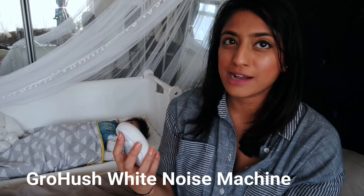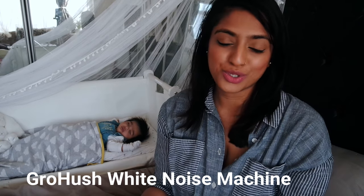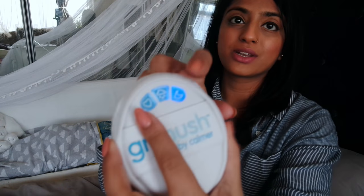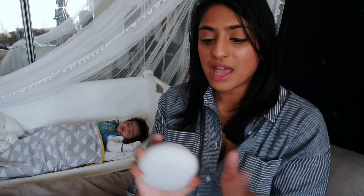We also use a Grow Hush white noise machine. She's kind of outgrowing it now — it doesn't seem to work quite as well as it did when she was little. But you just press it, it has three different sounds, and you slide your fingers on the side and pop it near the baby's ear when you're trying to feed them or settle them to sleep and it just settles them down. You can find it on Amazon — links are all down below.